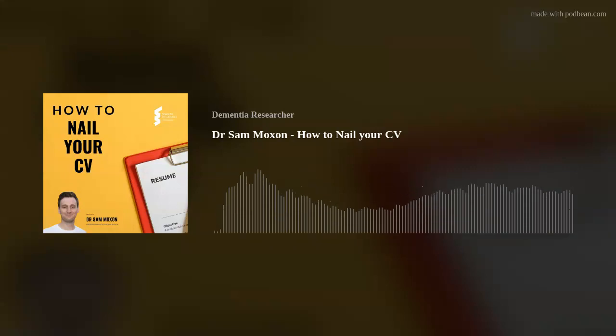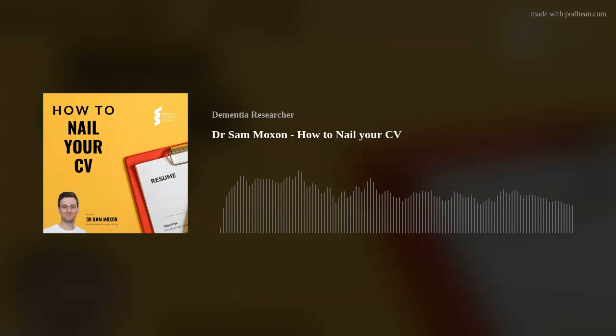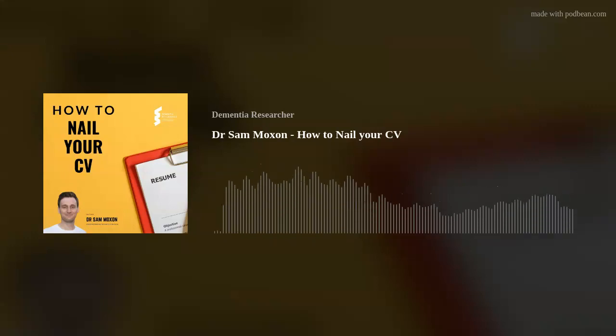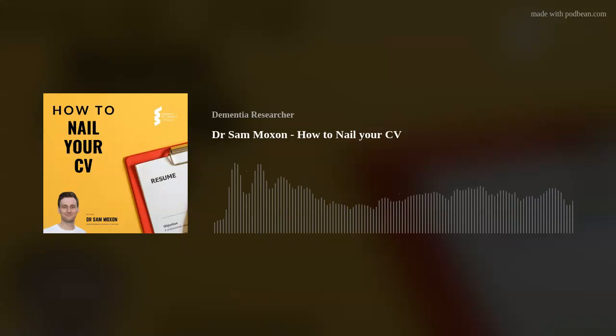Number six: industry versus academic CVs. This is the last piece of advice and it's pretty important but quite specific to those looking for a job in science. Academic and industry jobs usually require very different CVs. What is important to an academic employer is not necessarily important to an industry employer. A research-focused company may want a more academic CV, but usually the following structures apply. For an academic CV, my CV has the following sections.